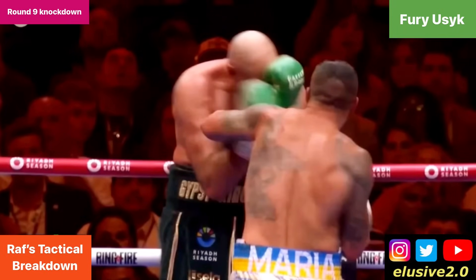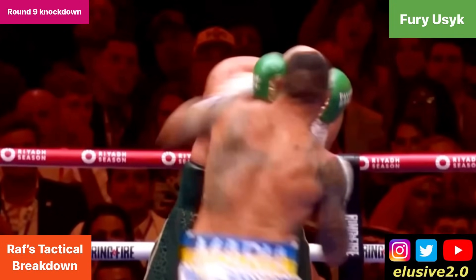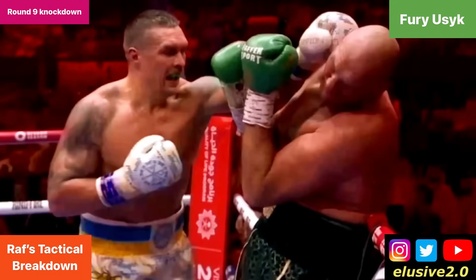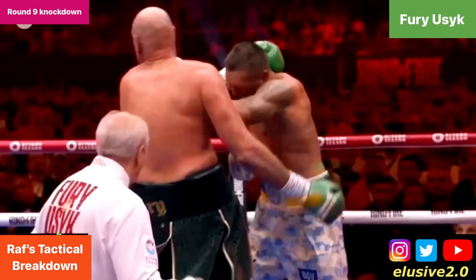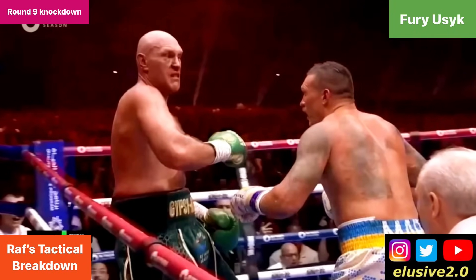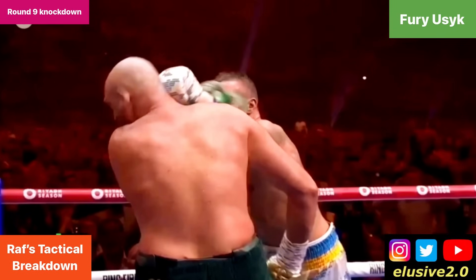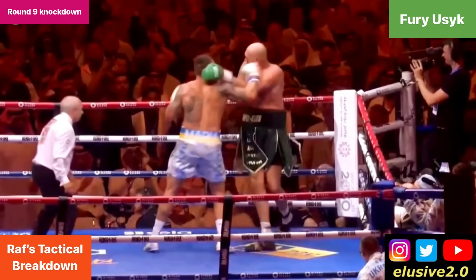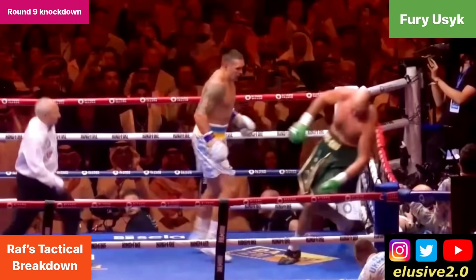Instinctively Fury shells up and covers the front of his face, which opens up the sides of his head, and Usyk begins teeing off around the sides of his guard. Tyson is very badly hurt — he hasn't got his legs under him. Usyk is teeing off with shots coming from all different angles, constantly switching from the side and up the middle as necessary. When Fury diverts his attention to the side, Usyk switches angles to make him constantly reshuffle his guard. Fury is badly discombobulated, stumbling back towards the ropes. Usyk begins sitting on his punches — it's not just volume, he's putting real power into the shots as well.